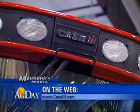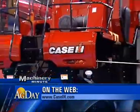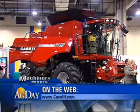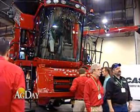It consists of a Class 5 model, the 5088; Class 6, the 6088; and then two Class 7 models — the 7088 on the Heritage platform and the 7120 on the large frame platform; and then a Class 8 model, the 8120; and an all-new Class 9 model, the 9120.